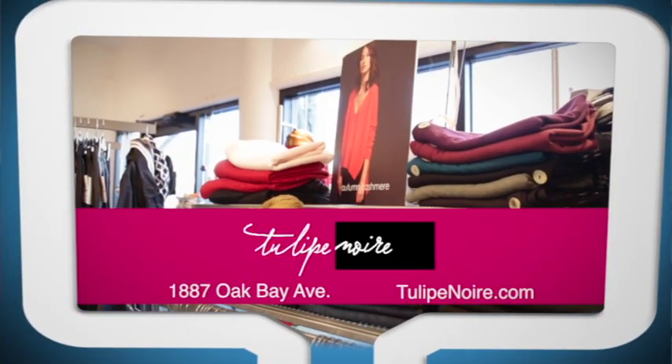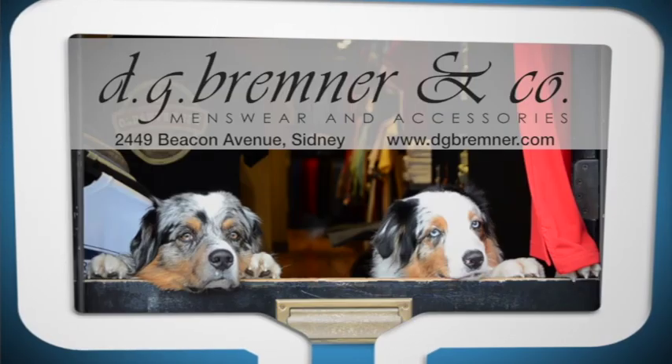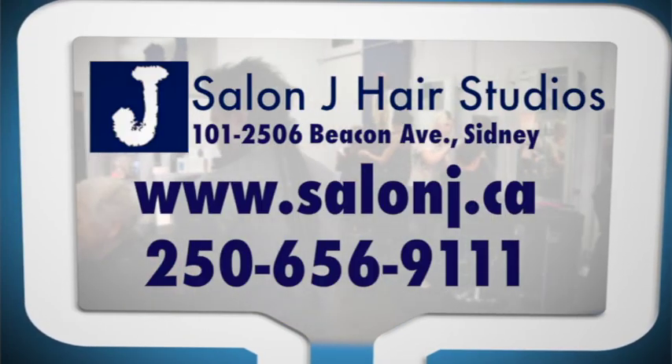Women's clothing provided by Tulip Noir — casual designer fashions. Men's wardrobe by D.G. Bremner & Co., men's wear and accessories. Hair services provided by Salon J.